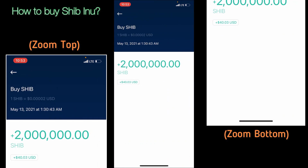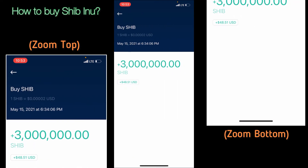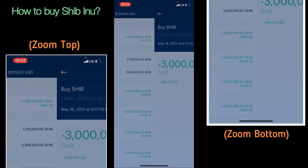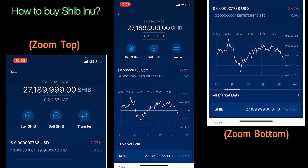Let me see — the first time I bought it was at... look how low that was. Look at these prices — this is how easy it is to buy Shiba. That's why I'm going to recommend Shiba.